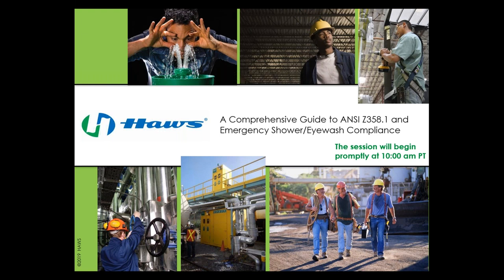Okay, time to get started. It looks like we have a lot of people in attendance. Thank you very much for joining us. We really appreciate it. Welcome to a comprehensive guide to ANSI Z358.1 and emergency shower and eyewash compliance.